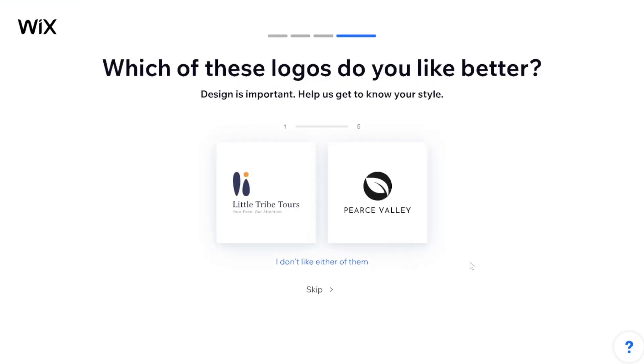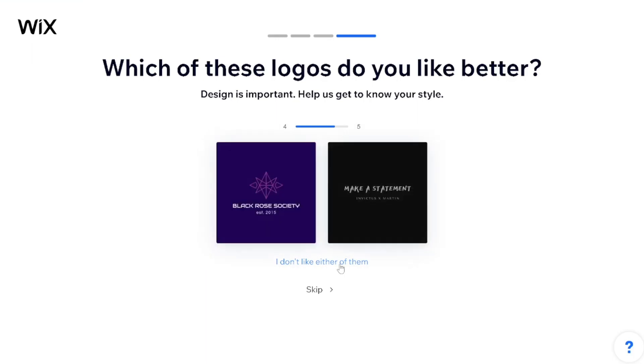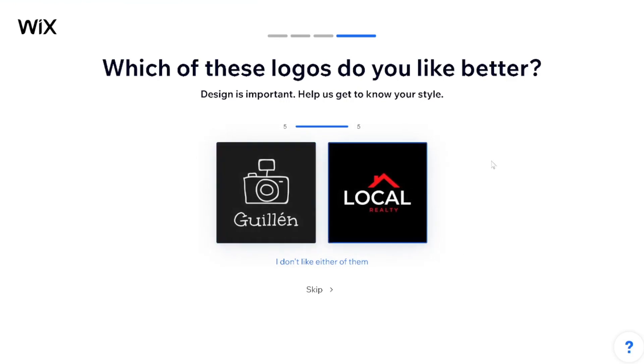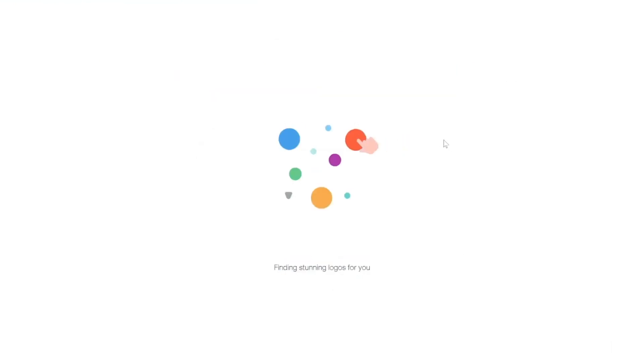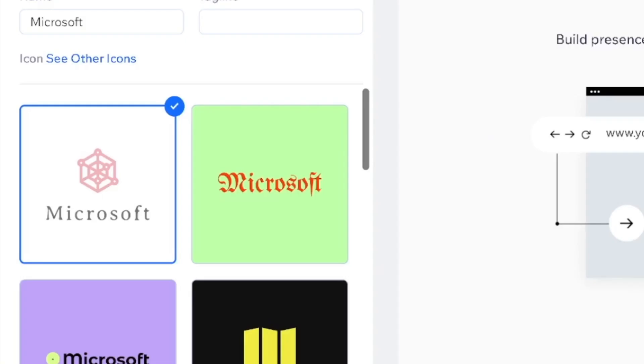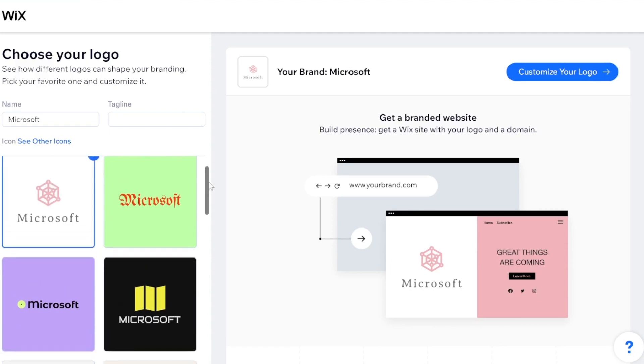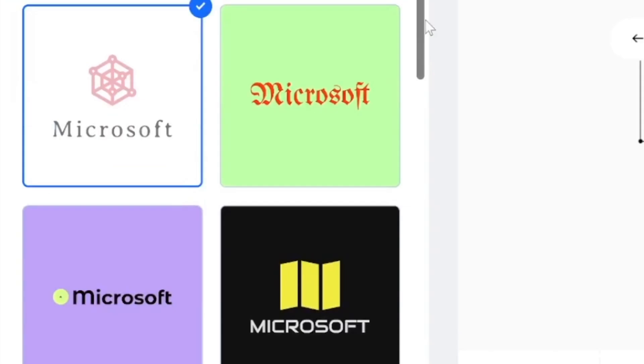Which of these logos do you like better? Neither. Neither. Neither. That one's not bad. Neither. It's really chugging. What is that? And that colour scheme — this is Microsoft if it was run by Dracula. That one's not bad — that's at least in the direction I was hoping for.